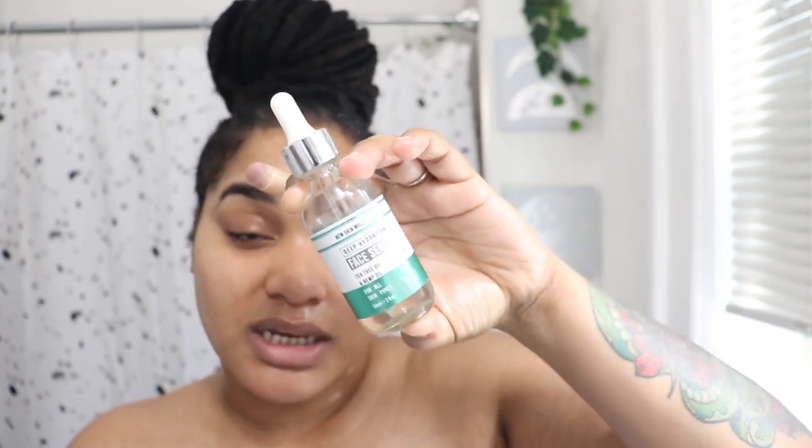My last step is my moisturizer — the same one I use in my nighttime routine. It's a deep hydration face serum with tea tree oil and hemp. I have combination-dry skin, so I need something very moisturizing, and hemp is extremely moisturizing for me. If I'm wearing makeup I'll use a cream-based moisturizer instead. Whatever product is left, I apply to my décolleté area because I want to look and feel good, so I take the oil down to my chest.